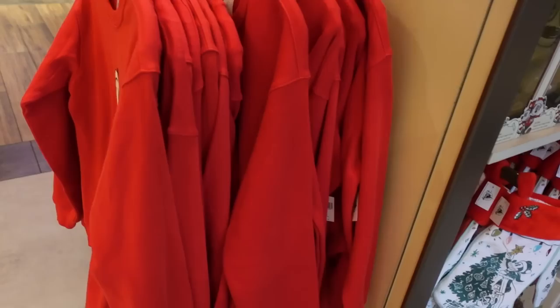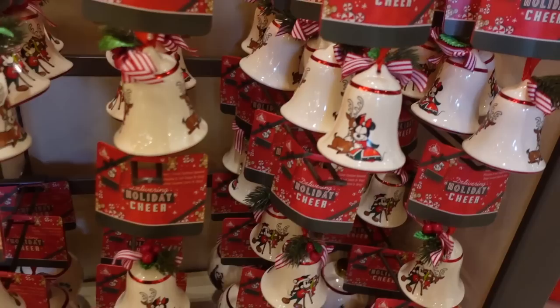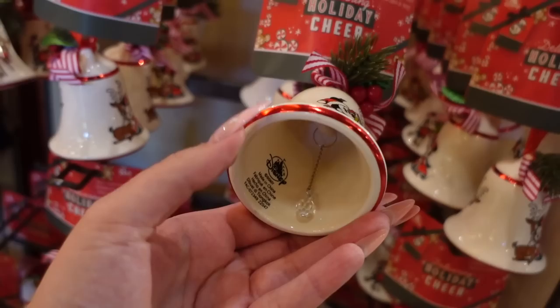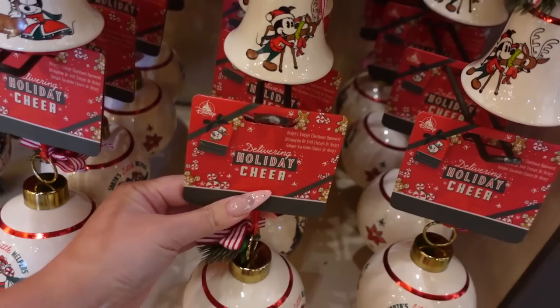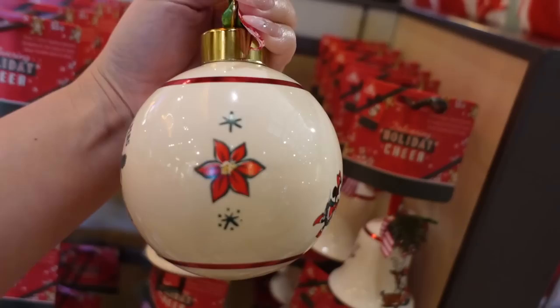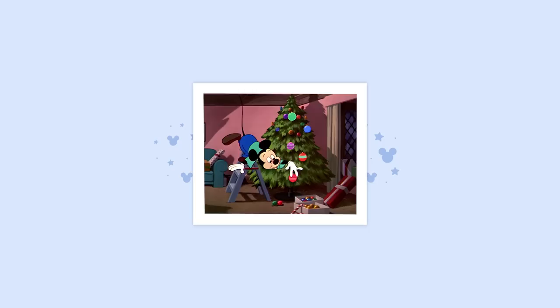World of Disney also has all the same stuff the Emporium did, including the stockings — which I kept calling velour, but they're actually velvet. They also have a couple of ornaments: one in the shape of a bell with Mickey on one side and Minnie on the other, and yes, it is actually a functioning bell. That's amazing — it's $23. Then there's another ornament that says 'Santa's Little Helpers' with Chip and Dale coming out of a stocking, and on the other side they're all decorating the tree. Also $23.